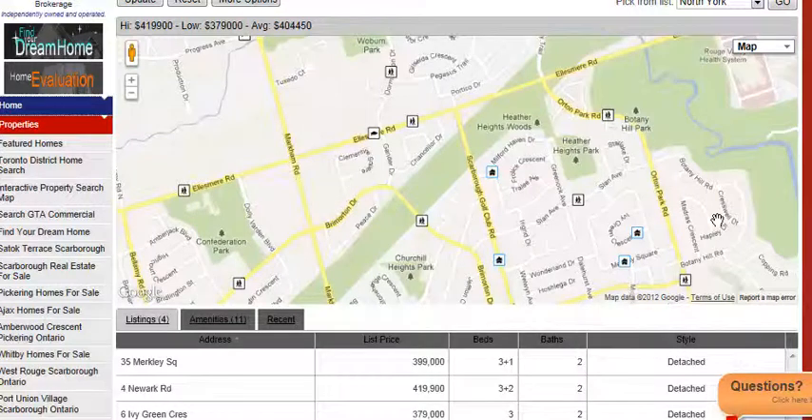Hi, Susan here. I just want to take a moment to show you how to use the interactive map below to find the homes for sale around the very desirable Wilburn Collegiate Institute in Scarborough.